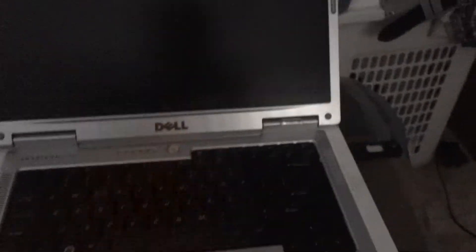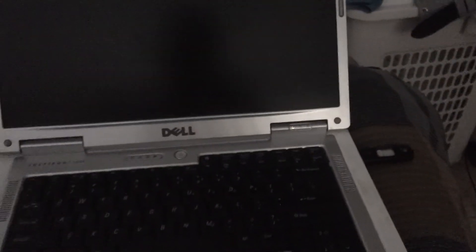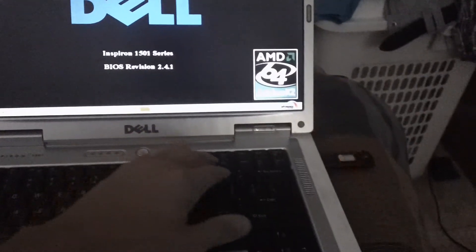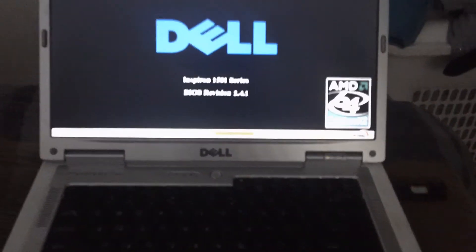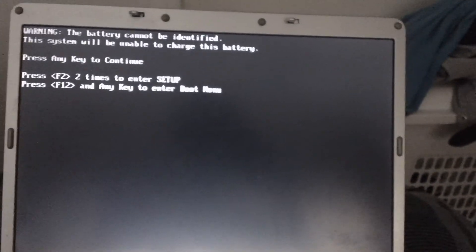Hey YouTube, just making a video of a booting problem I'm having with Fedora 15. It turns on, and basically what's going on is it gets to the loading screen and from there it just doesn't want to keep going.